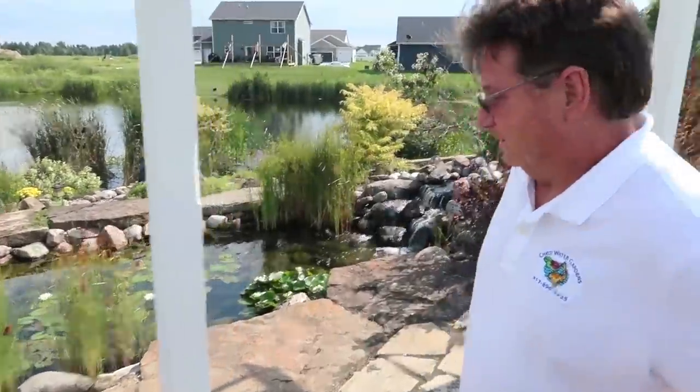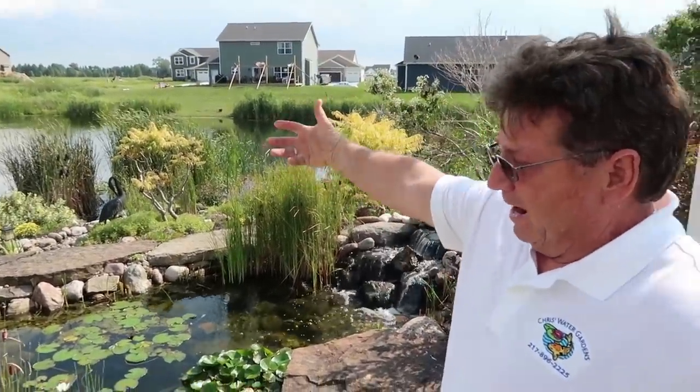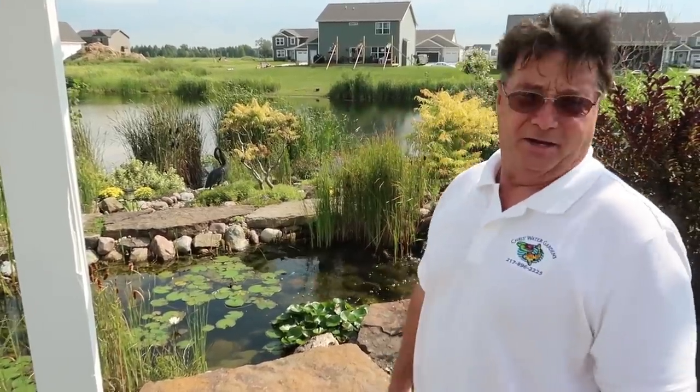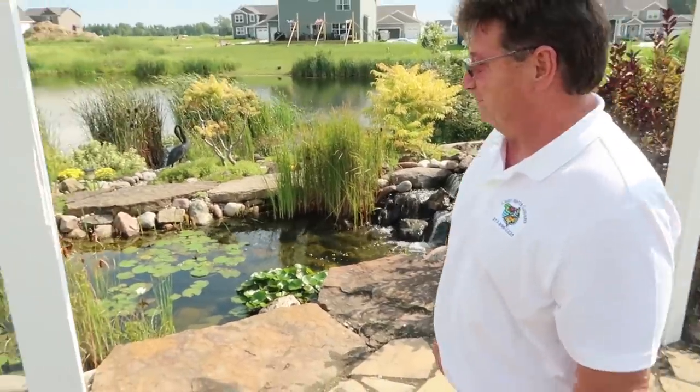They wanted a water feature out there, coming up here and just waterfall, and they wanted fish. I said you can't have that because they'd end up - so I said why don't we build a bigger pond up here so the fish can stay. They didn't understand and said 'just do whatever you're saying because it sounds like it might work.' Leap of faith - and they love it.